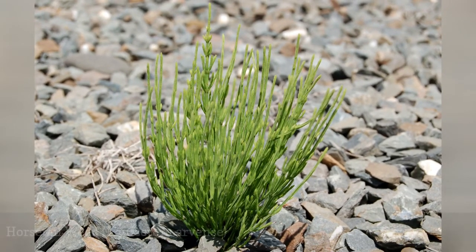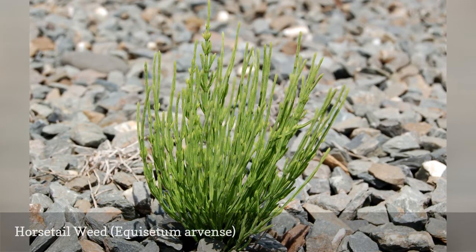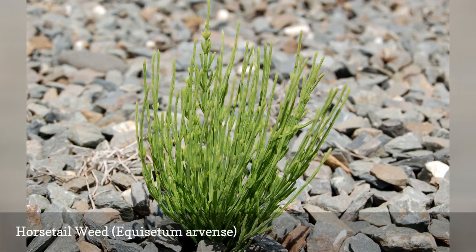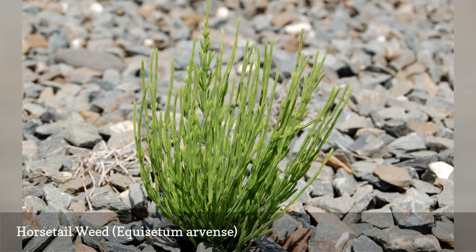There's more than one kind of horsetail. Equisetum arvense is a thoroughly weedy-looking plant that will spread out of control if given a chance, even in dry soil. Equisetum hyemale, by contrast, is a more useful horsetail plant to the landscaper. It is an architectural plant that can be employed as an accent around water features.